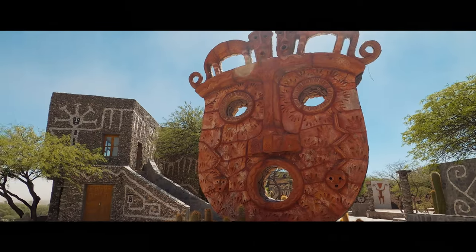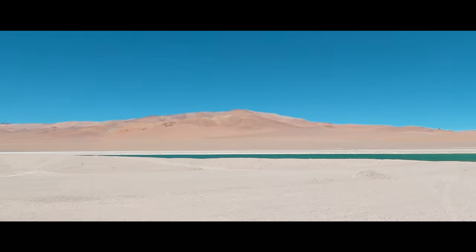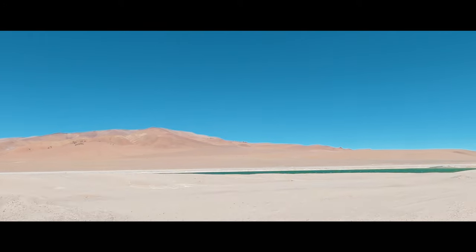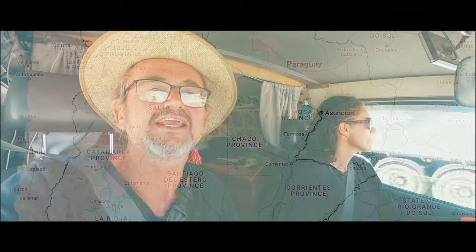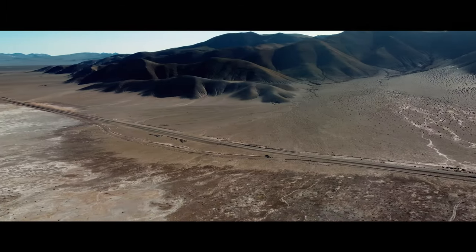We travel down Route 40 and see the amazing landscape. We've crossed again now from the western side, close to the sea, into the eastern side with the big plains of Argentina ahead of us. Muchas gracias, Chile. Ciao. We'll see you soon in a month or so. And hola, Argentina.